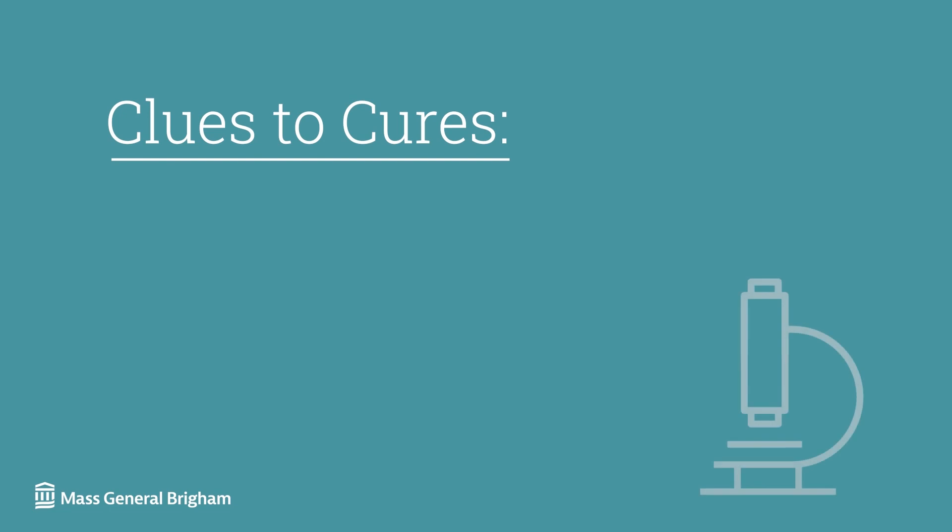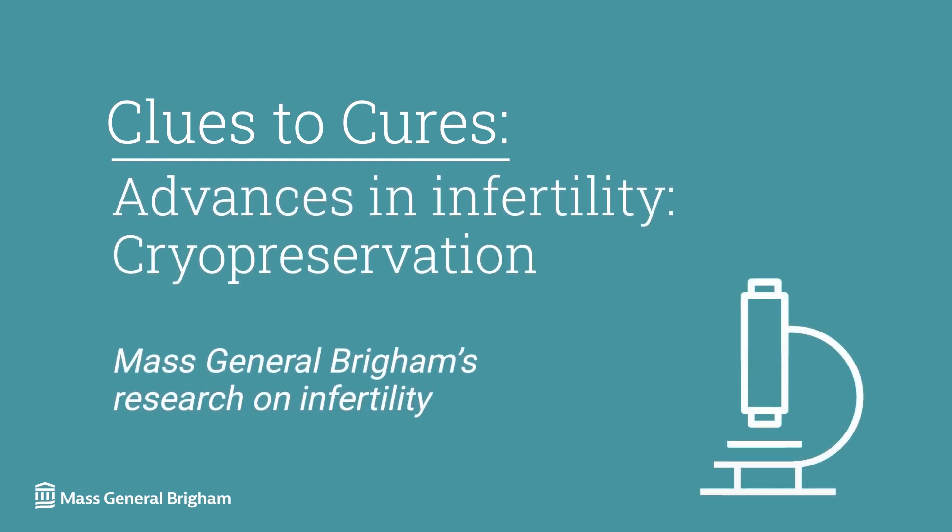Infertility — the inability to conceive or carry a pregnancy — can have many causes. Cryopreservation is a technology that allows a patient to freeze their eggs or embryos. I like to think of it like the ability to freeze time for our fertility.